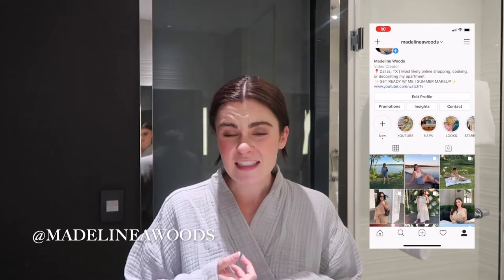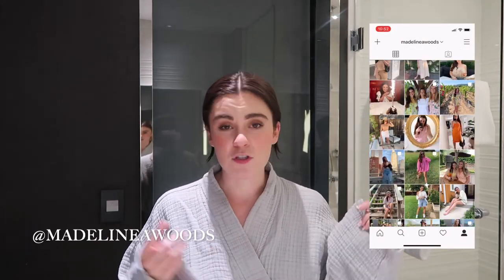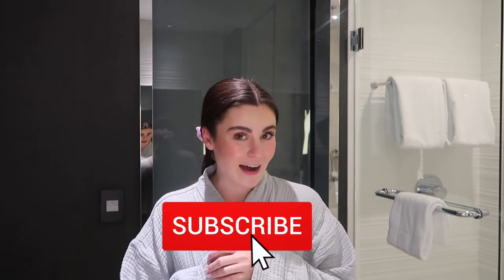In this video I'm going to be doing my updated nighttime skincare routine. I have a mask I'm going to do — I'm just pulling out all the stops. I'm excited to show you guys, so if you haven't already, make sure to subscribe and let's get started.